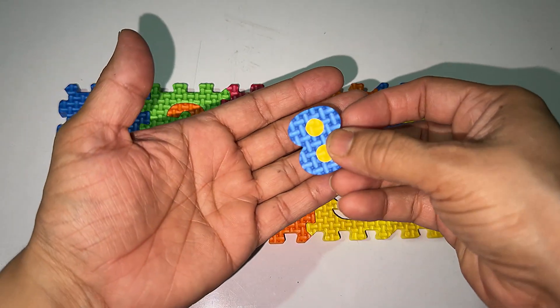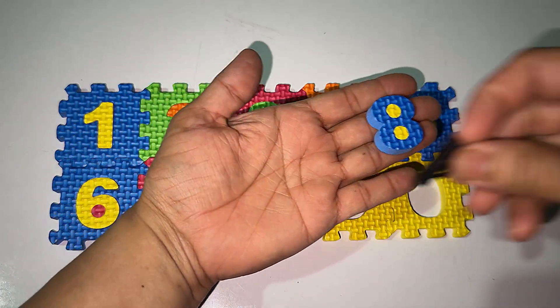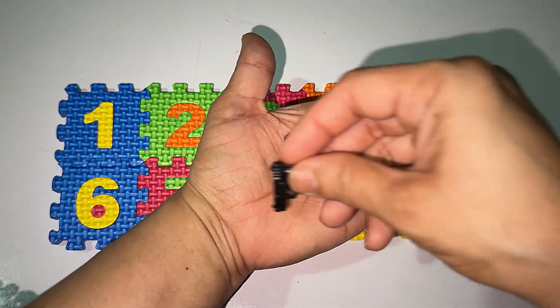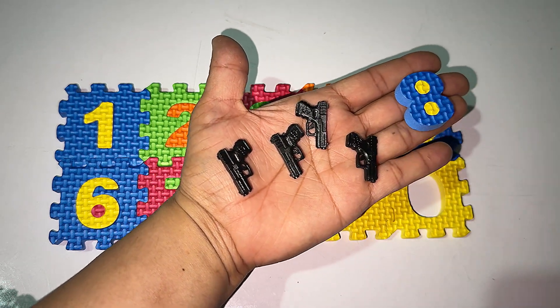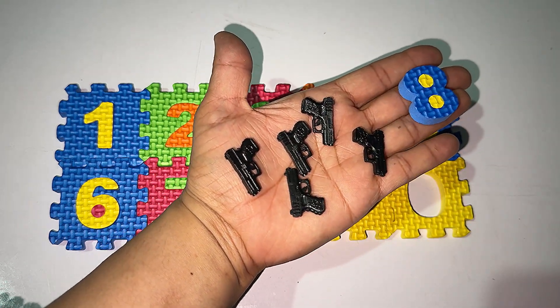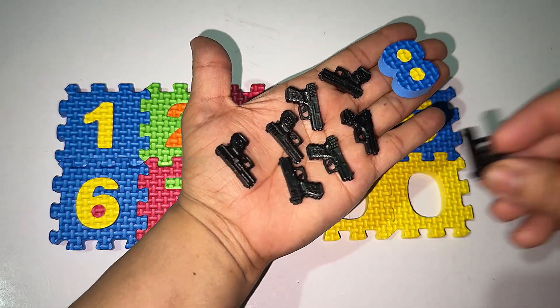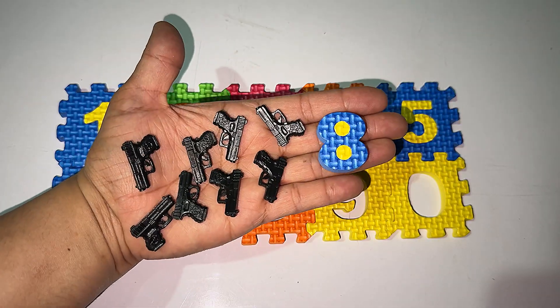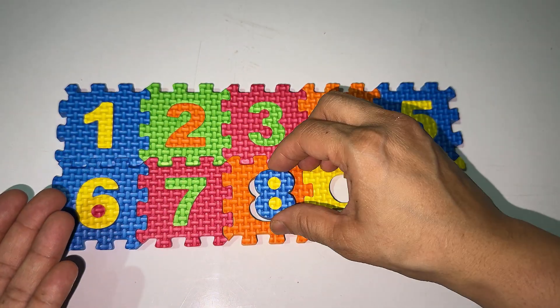After seven it's the number eight. One, two, three, four, five, six, seven, eight. How many guns do I have? Eight guns! Let's solve it.